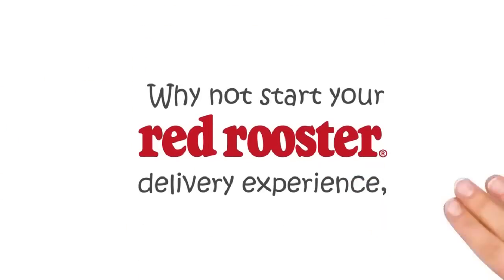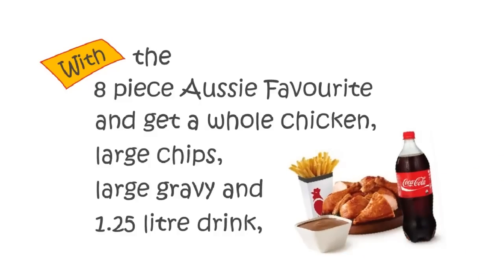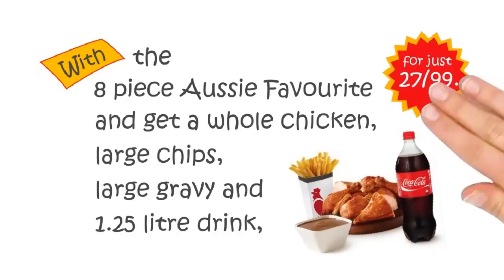Why not start your Red Rooster Delivery experience with an 8-piece Aussie favourite and get a whole chicken, large chips, large gravy and 1.25 litre drink for just $27.99.